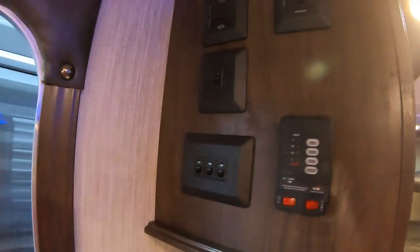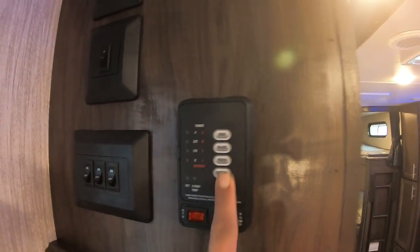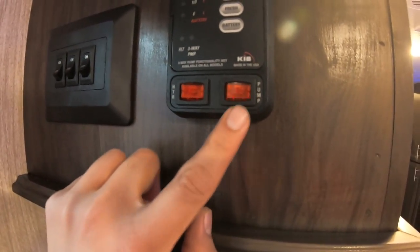Here we have the main control board for your side awning, lights, and your monitor panel so you can see how full the gray tank, black tank, and fresh tank are. You can also check your battery level, as well as control the gas water heater and the water pump if you're off the grid — this will circulate your water.